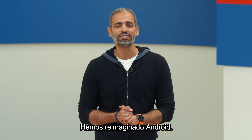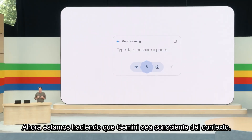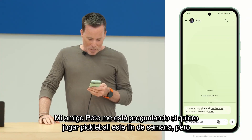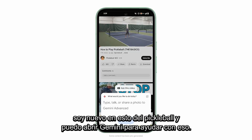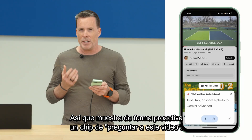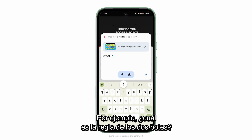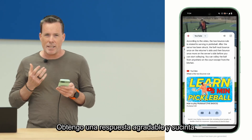We've embarked on a multi-year journey to reimagine Android with AI at the core. Now, we're making Gemini context-aware so it can anticipate what you're trying to do and provide more helpful suggestions in the moment. My friend Pete is asking if I want to play pickleball this weekend, but I'm new to pickleball, so I can bring up Gemini to help with that. Gemini knows I'm looking at a video, so it proactively shows me an Ask This Video chip. Let me tap on that, and now I can ask specific questions about the video — for example, what is the two-bounce rule? And there, I get a nice, succinct answer.